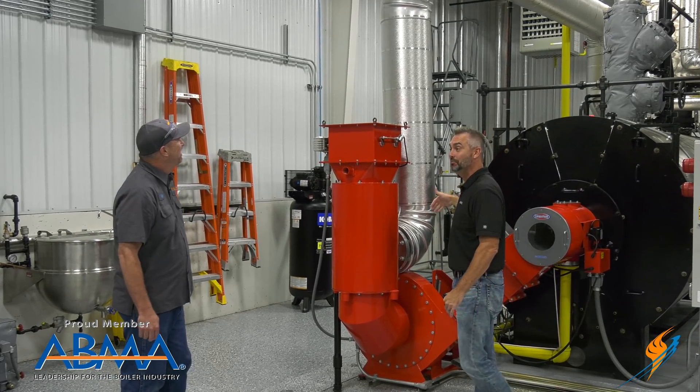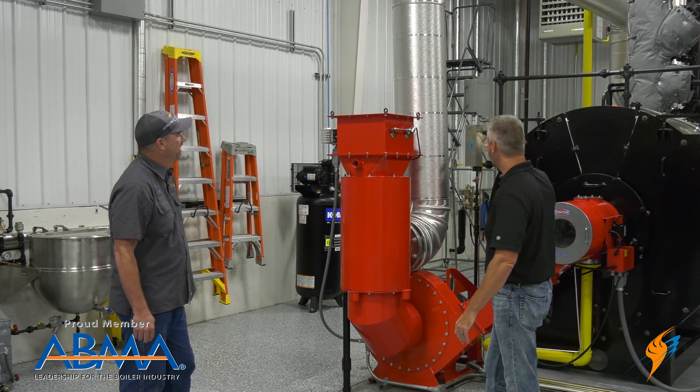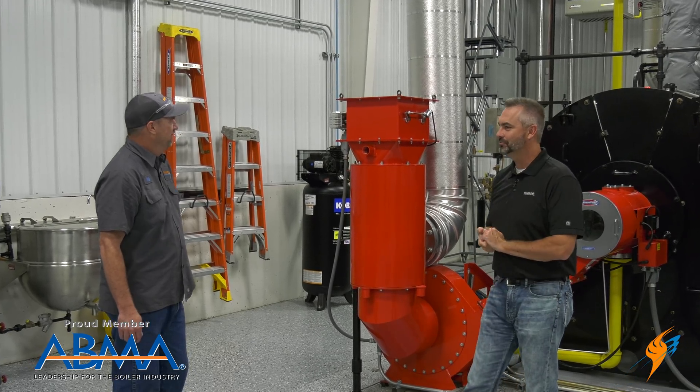Exhaust gas obviously has some heat to it, so we certainly want to make sure that we're insulating that as well.